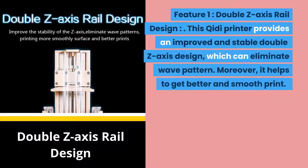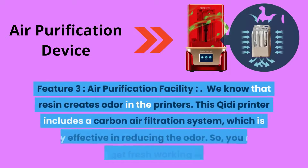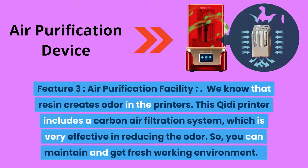Feature two: double Z-axis rail design. This Chidi printer provides an improved and stable double Z-axis design which can eliminate wave patterns, helping to achieve better and smoother prints. Feature three: air purification facility. We know that resin creates odor. This Chidi printer includes a carbon air filtration system which is very effective in reducing odor, so you can maintain a fresh working environment.